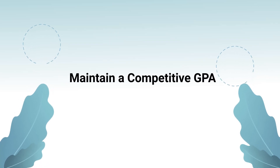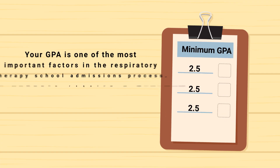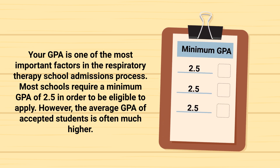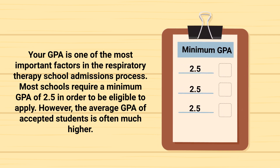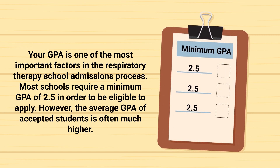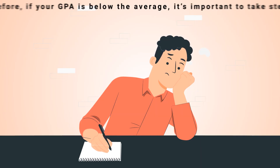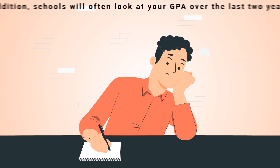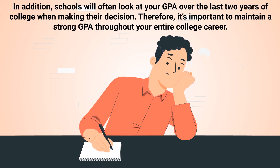The next requirement is to maintain a competitive GPA. Your GPA is one of the most important factors in the respiratory therapy school admissions process. Most schools require a minimum GPA of 2.5 in order to be eligible to apply. However, the average GPA of accepted students is often much higher. Therefore, if your GPA is below the average, it's important to take steps to improve it before you apply. This may include taking additional courses or retaking classes you got a low grade in. Schools will often look at your GPA over the last two years of college when making their decision, so it's important to maintain a strong GPA throughout your entire college career.